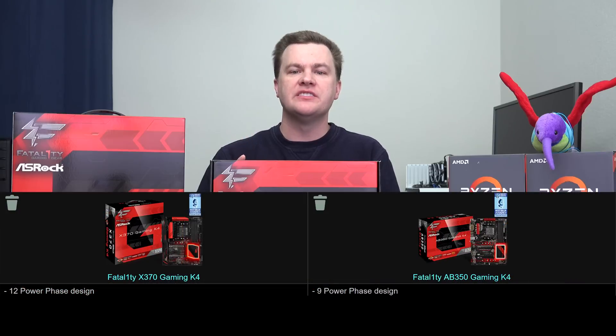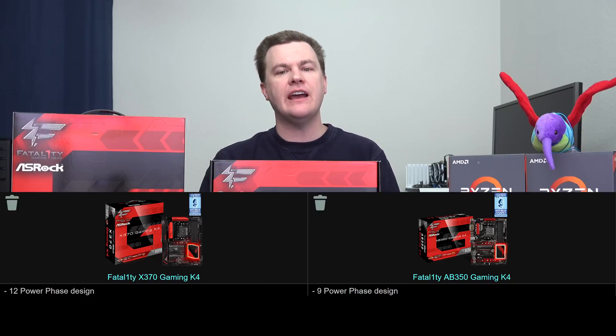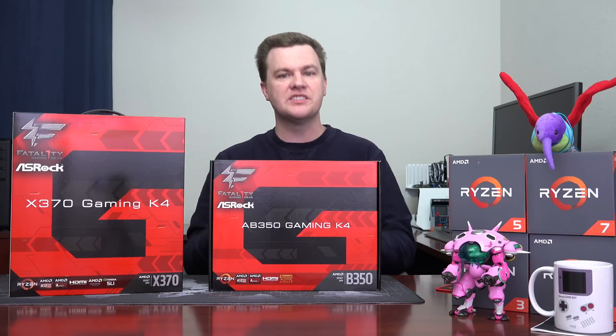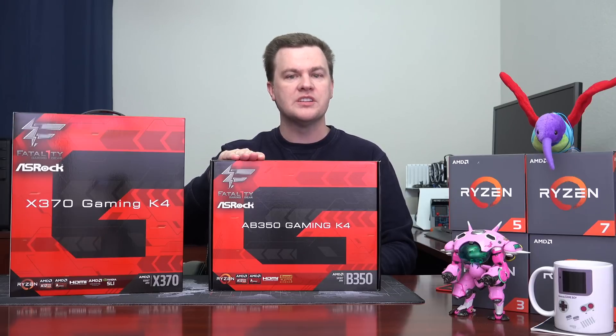Difference number two: power phase delivery. This motherboard has a nine-phase power delivery system; this one has 12. It doesn't matter to the average user at all. If you are going to buy a Ryzen 5 1600 or a Ryzen 7 1700, use the included Wraith Spire cooler and set them to 3.7 GHz overclocked on all 6 or 8 cores — this will do the job just fine. But want to run at 4 GHz fixed on all the cores with a 1700X? You are going to want the 12 power phases. I have had much better luck with my 1700X chip at 4 GHz on high power phase boards.